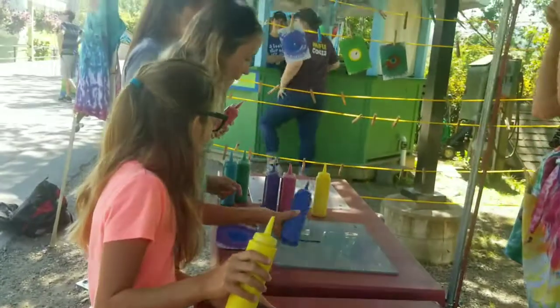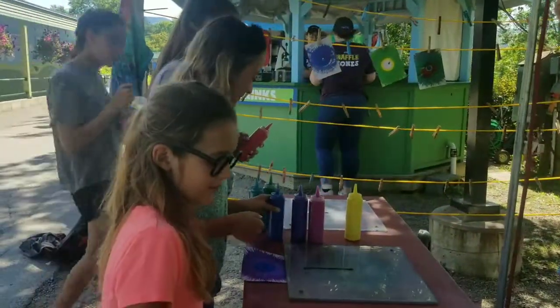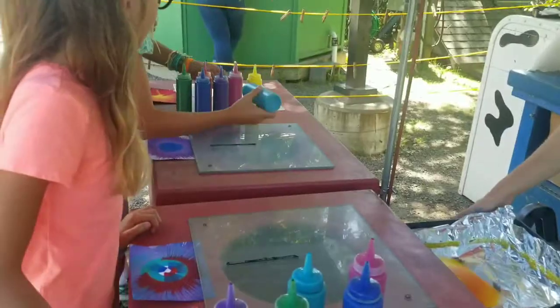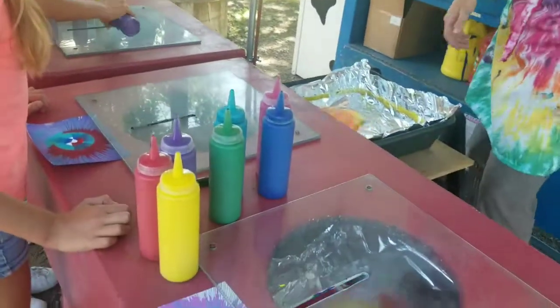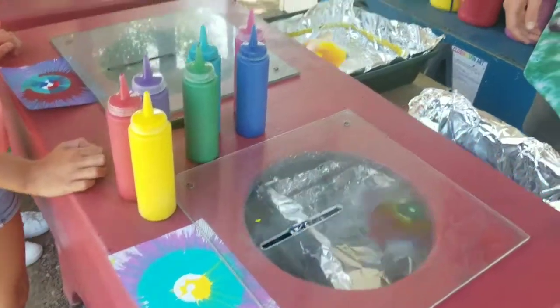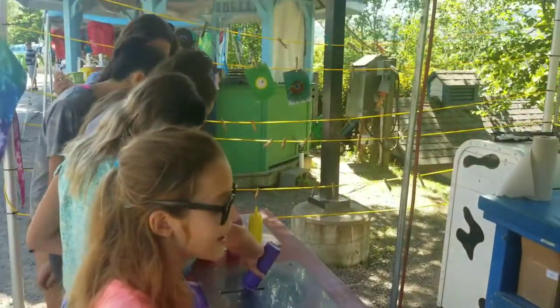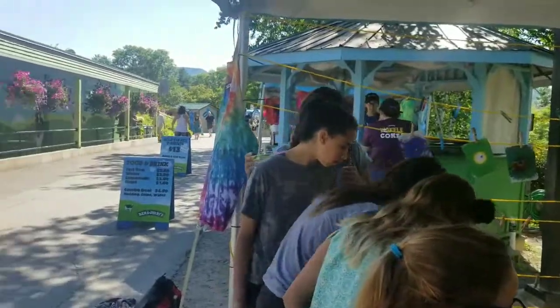I'm so nervous. That is so cool. How do I wear it? It's a rainbow — I made a rainbow! Mine is so cool.